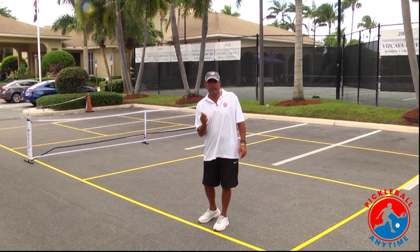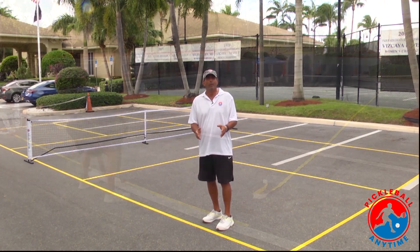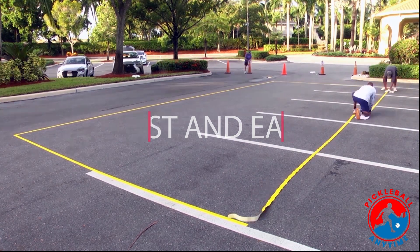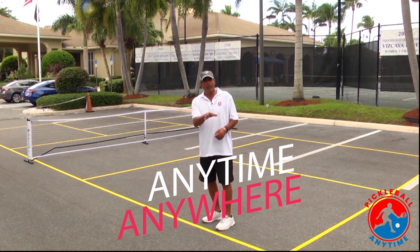Thanks to Pickleball Anytime's pre-measured court lines. Each line is pre-measured, making it simple to build your own pickleball court on any hard surface. It takes about 20 minutes — you set up your net, and you're playing pickleball anytime, anywhere.